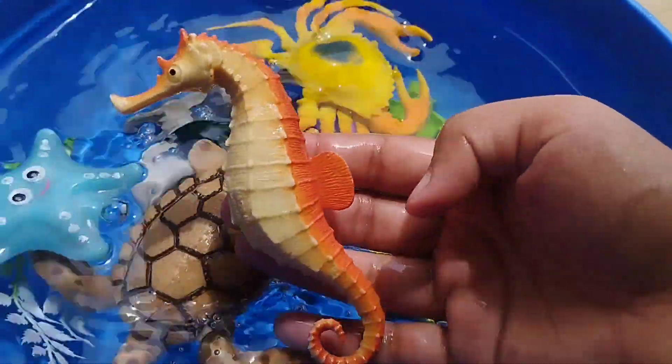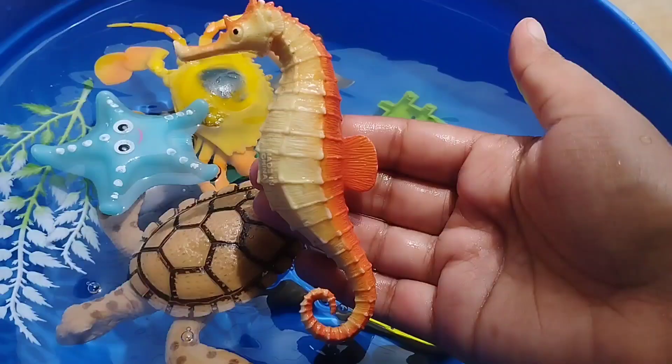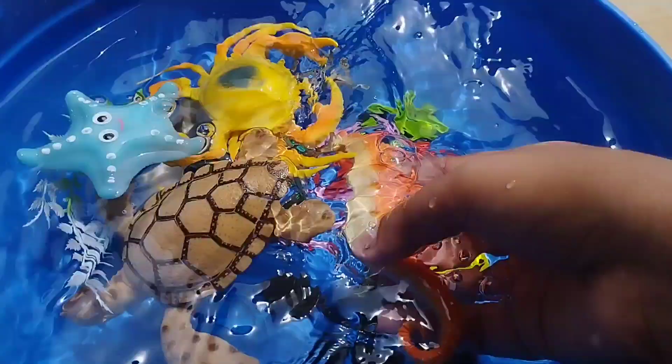The next sea animal is a seahorse. This is a seahorse.